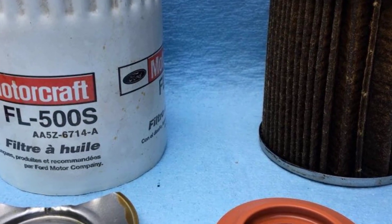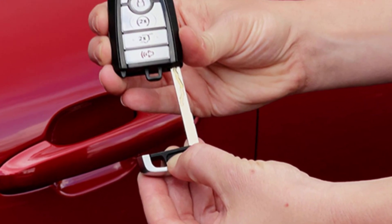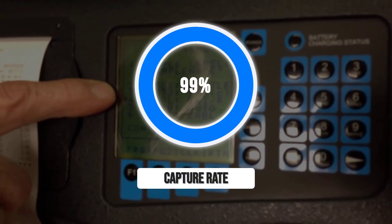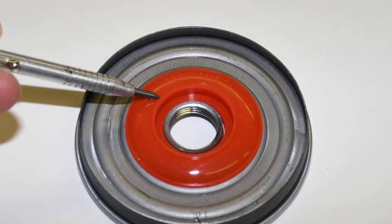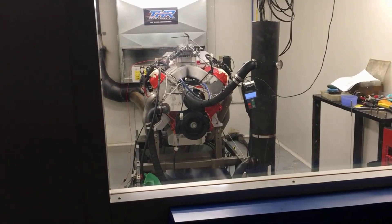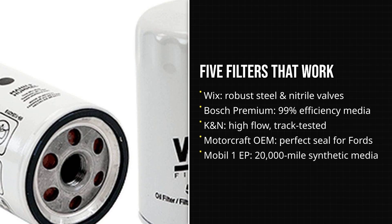Second is genuine Motorcraft filters purchased directly from a Ford dealership. These filters are designed to Ford's own specifications, using robust metal end caps, quality filter media, and bypass valves tuned for each engine family. Using a genuine Motorcraft filter ensures proper fit and function and protects warranty coverage on Ford vehicles. At the top is Mobile 1 Extended Performance, which uses advanced synthetic media engineered to capture 99% of particles larger than 25 microns, with a dirt-holding capacity that supports even the longest oil change intervals. The anti-drainback valve is high-temperature silicone, and the canister is built to withstand extreme pressure surges. Mobile 1's consistent lab performance and real-world reliability make it a top pick for anyone serious about engine longevity.